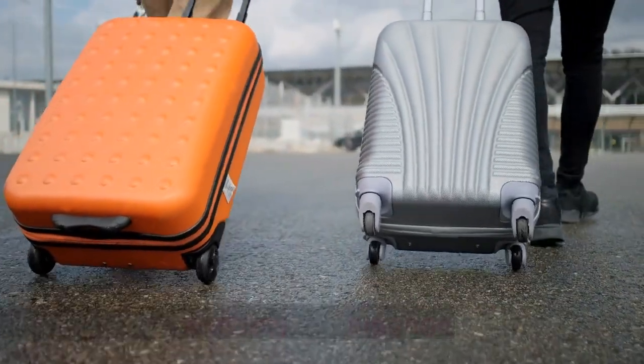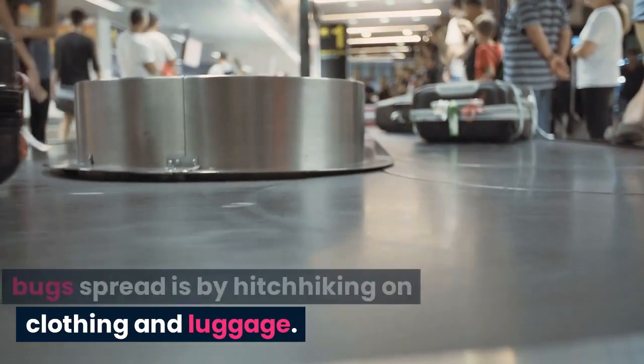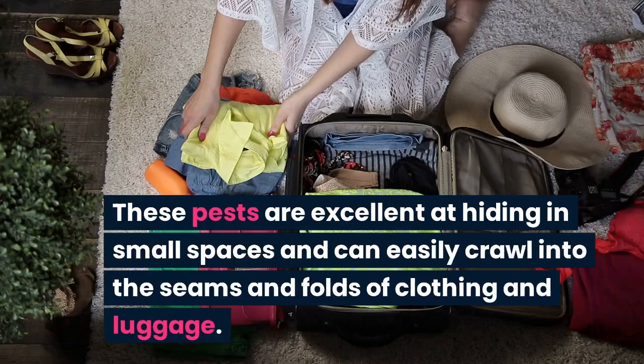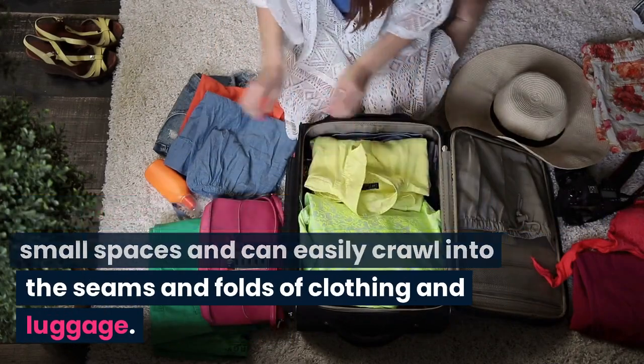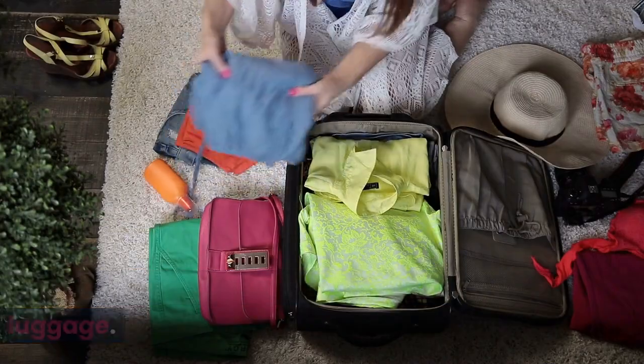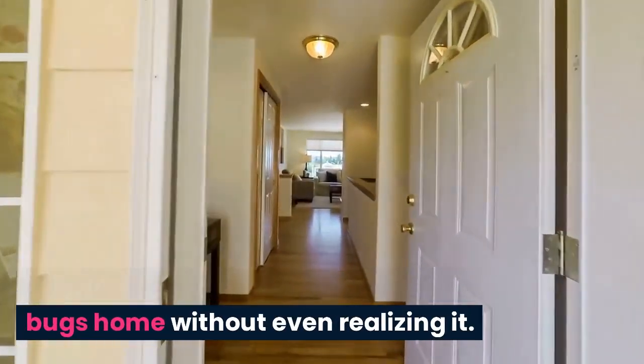Hitchhiking on clothing and luggage. One of the most common ways bedbugs spread is by hitchhiking on clothing and luggage. These pests are excellent at hiding in small spaces and can easily crawl into the seams and folds of clothing and luggage. When you travel, it is easy to bring bedbugs home without even realizing it.